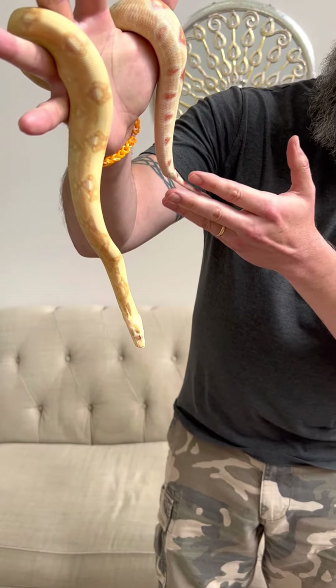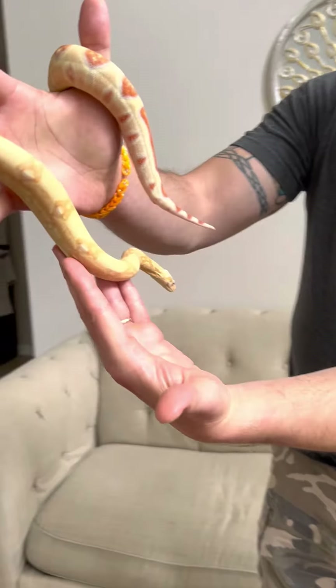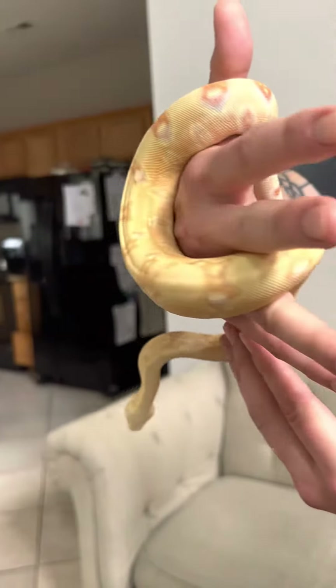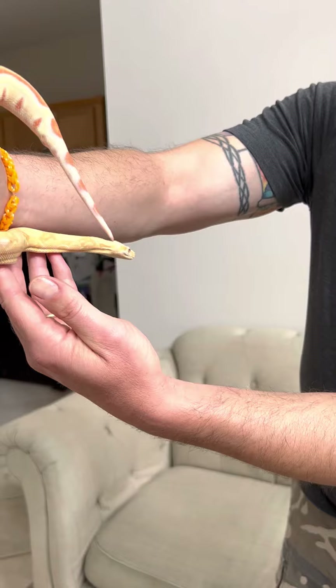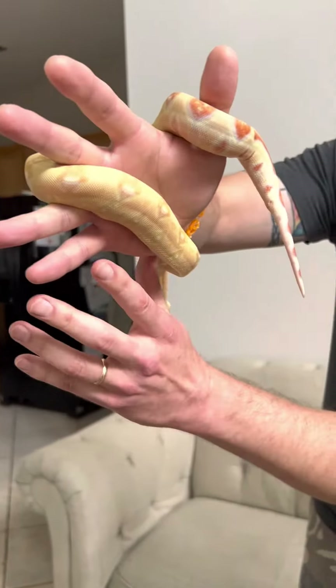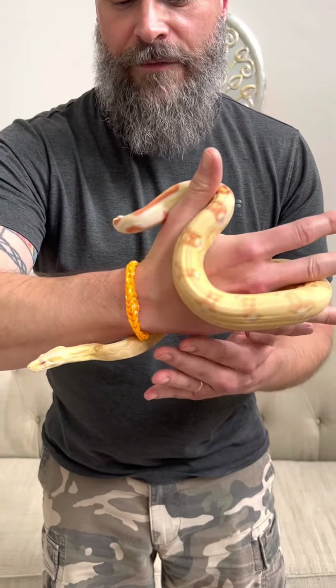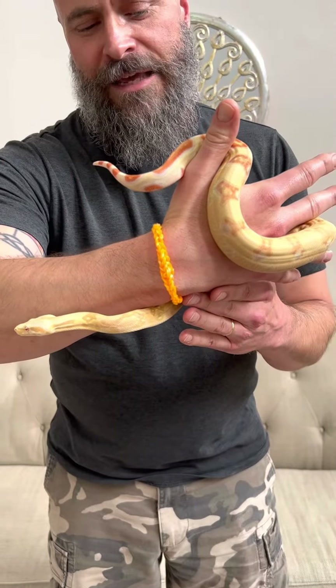Boa imperator come primarily from Colombia in South America, and they live in captivity on average about 25 years. Sophia is actually a year old and, as you can see, she's pretty small. A lot of people think they're going to be a lot bigger than this after a year, but because they live so long, they've got a long time to get to their full adult length and girth.